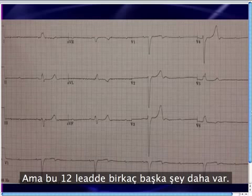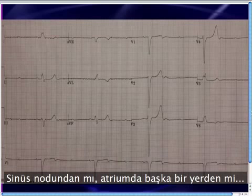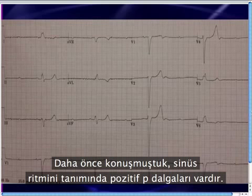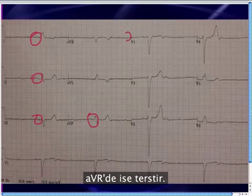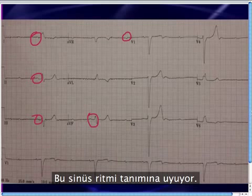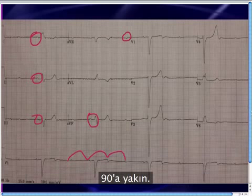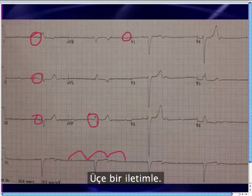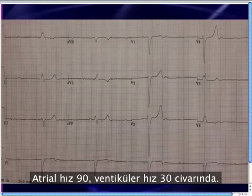There are a few other things going on on this 12-lead to round out the interpretation. First of all, where are these P waves coming from — the sinus node, somewhere else in the atrium, or the junction? Sinus rhythm is defined by upright P waves in leads 1, 2, 3, AVF, and inverted in AVR. This meets the definition of sinus rhythm, so this is a sinus rhythm. If you map these out, the rate is probably in the 80s close to 90. We've already established there's a Mobitz 2 with 3-to-1 conduction. The ventricular rate is one-third of the atrial rate — so the atrial rate is around 90 and the ventricular rate is around 30.